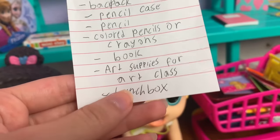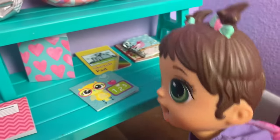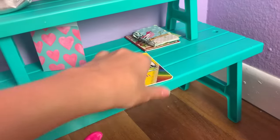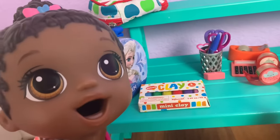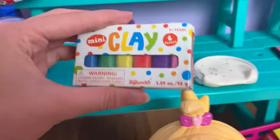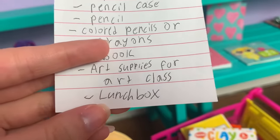Now you just need some art supplies for art class and then a lunch box. There are some art supplies over here — there's a sketch pad and some clay, perfect for art class. Good job spotting it, Maizey! I think that's all the art supplies you guys are going to need.